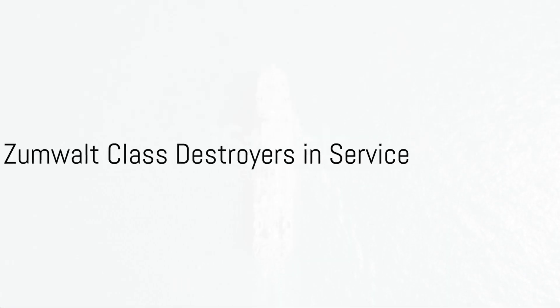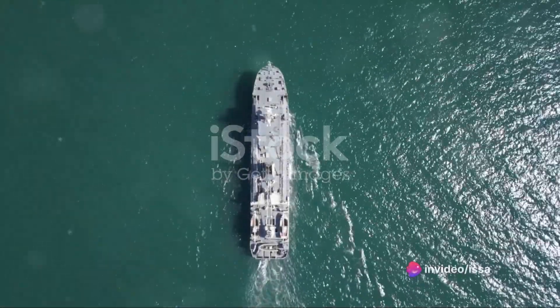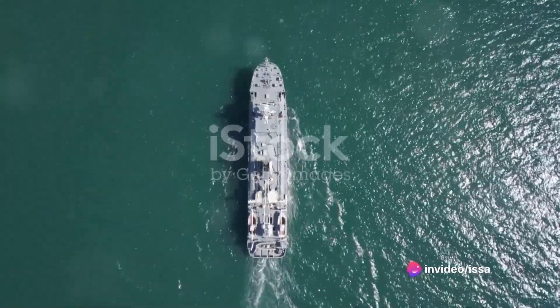Today, these three Zumwalt-class destroyers — the USS Zumwalt, the USS Michael Monsoor, and the USS Lyndon B. Johnson — serve in various parts of the world, fulfilling the Navy's mission to maintain freedom of the seas.